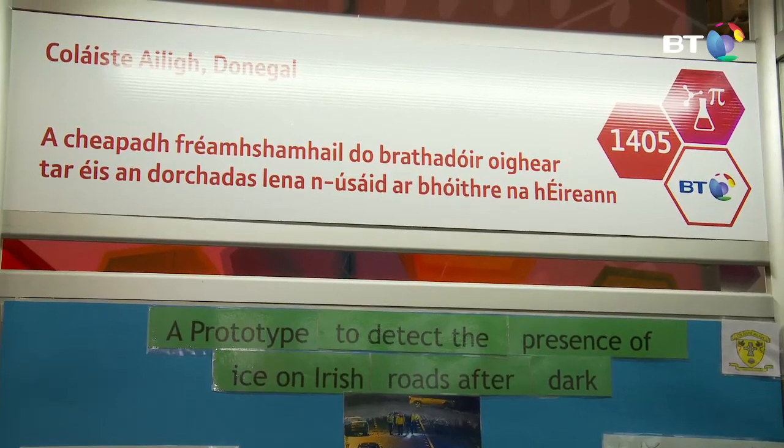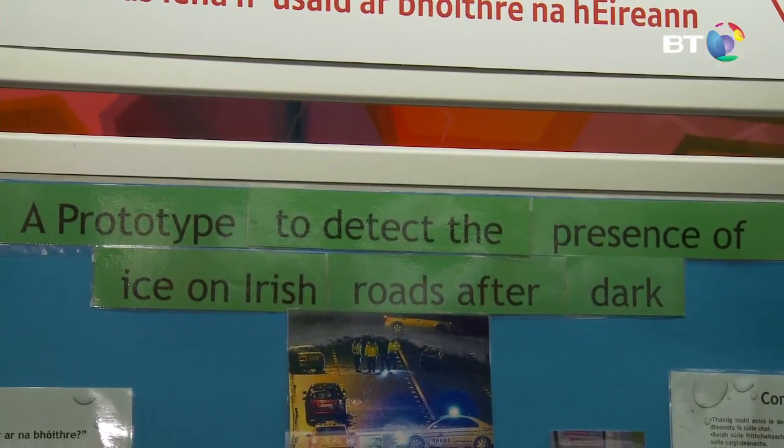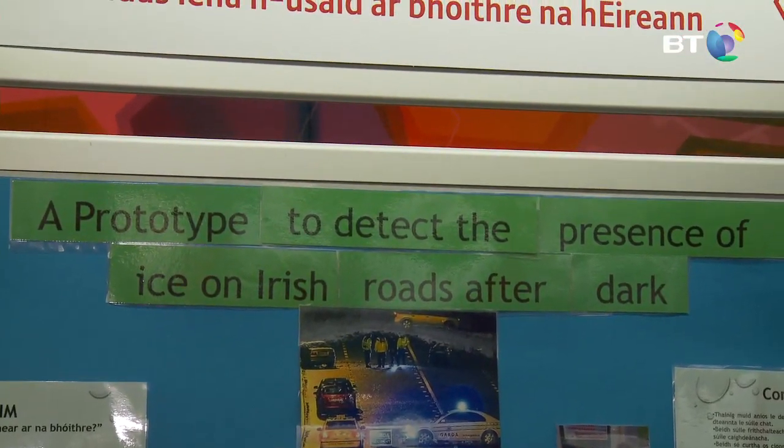My name is Rowan McGehan and this is Owen McGehan. I'm a first-year student in Class Jowley and he's second year. My project is a prototype to detect the presence of ice on Irish roads after dark.